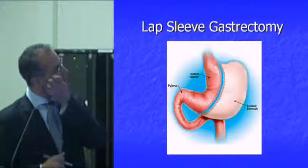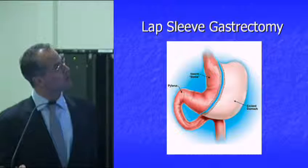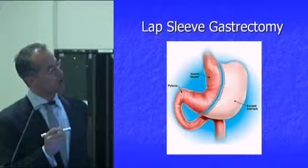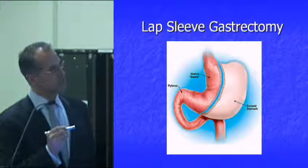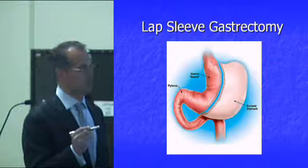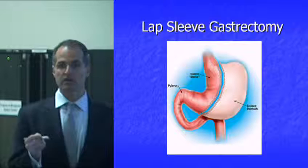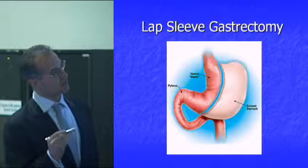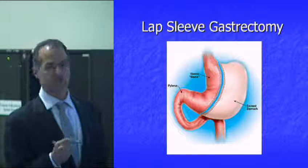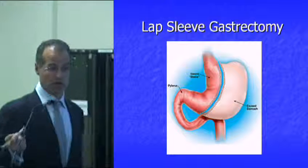The advantage of the sleeve is that you get gastric restriction because you make the stomach smaller, but you also get the metabolic benefit because you remove this portion of the stomach. 90% of the body's ghrelin — G-H-R-E-L-I-N — lives in this part of the stomach called the fundus, and we remove it. Ghrelin is the appetite hormone, so this is a very good operation for taking hunger away.